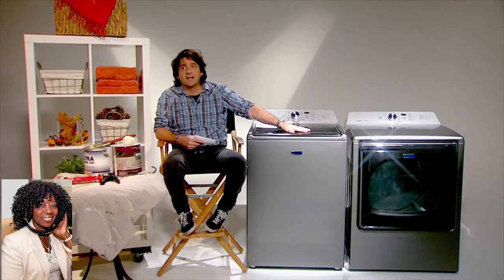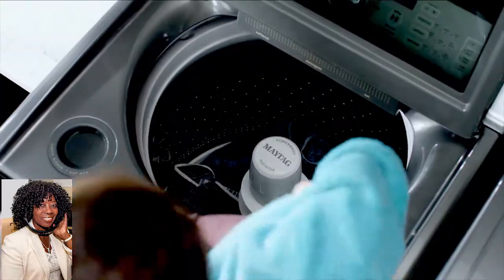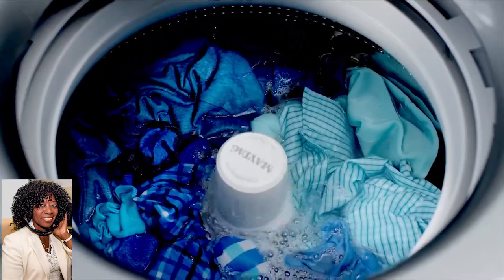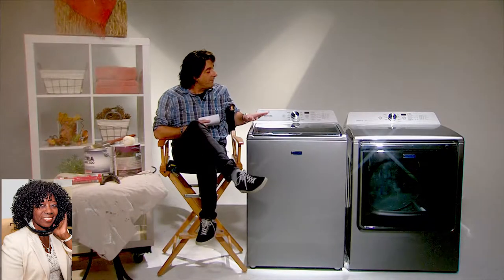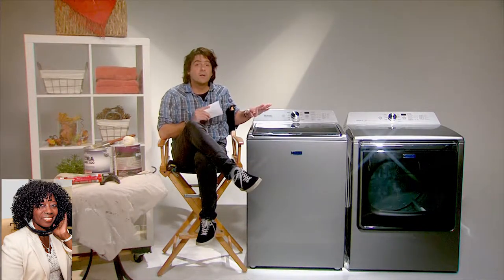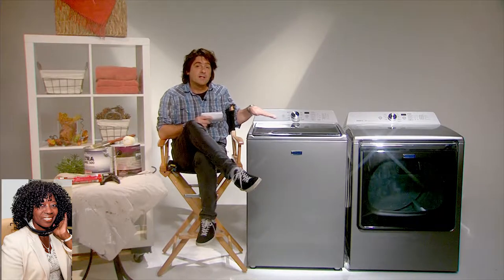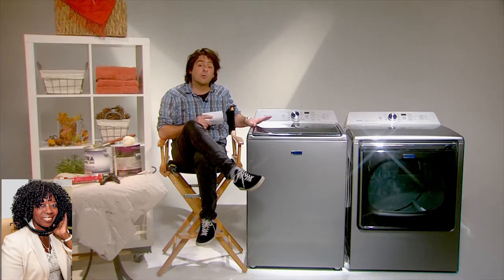I've teamed up with Maytag to show you this set here — this is unbelievable. Let's start with the washing machine. This is a top-loading agitator and it has 5.2 cubic feet of laundry capacity. It has a power wash cycle, which means you can combine hot water and a super cleaning action to get an unbelievable clean. It also has a deep fill option, meaning it will fill water to the maximum capacity. Combine that with the power wash cycle and you have got an unbelievable cleaning machine. It was rated number one by a leading consumer magazine.